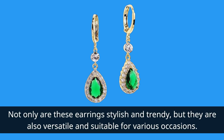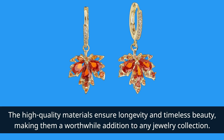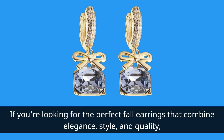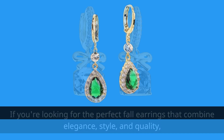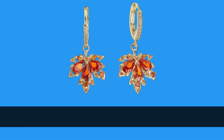Not only are these earrings stylish and trendy, but they are also versatile and suitable for various occasions. The high quality materials ensure longevity and timeless beauty, making them a worthwhile addition to any jewelry collection. If you're looking for the perfect fall earrings that combine elegance, style, and quality, the Sonatember Orange Maple Leaf Dangle Drops Small Gold Hoop Huggy Earrings are the ideal choice.